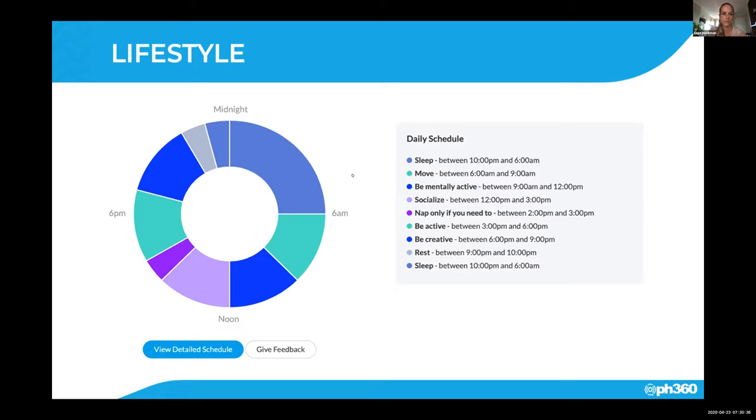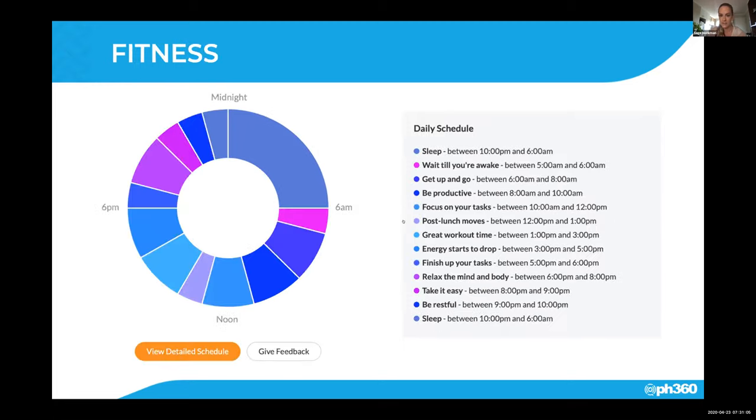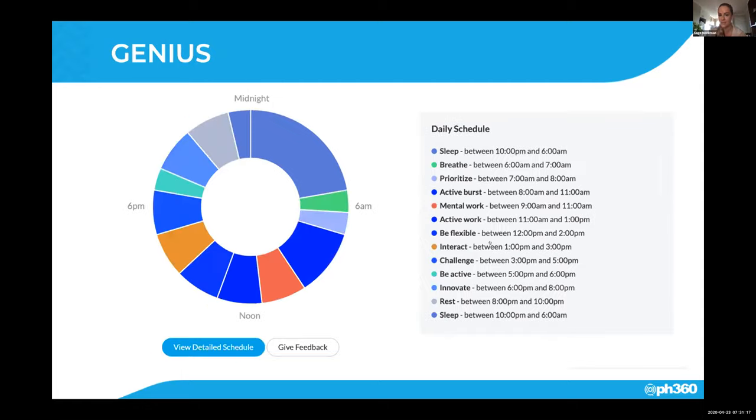With my lifestyle wheel, it says the best time for me to socialize is between 12 and three. I definitely make sure I get up and breathe and move around this time — I go for a walk. You could do any sort of breathing, stretching, yoga, anything just to get the body moving. I do my work intently around this time till about one o'clock, and then it says socialize. If you go to where my fitness is, it says between one and three is a really great workout time. It coincides not only with the workout time but also with the interacting time. So I go to the gym, train, interact with people there, see some of my friends, and socialize.